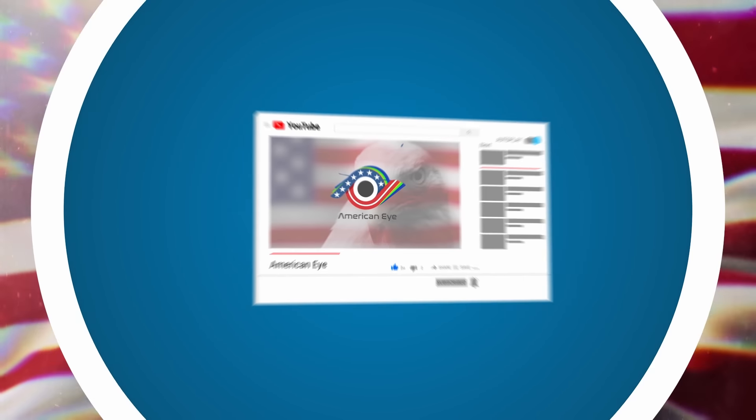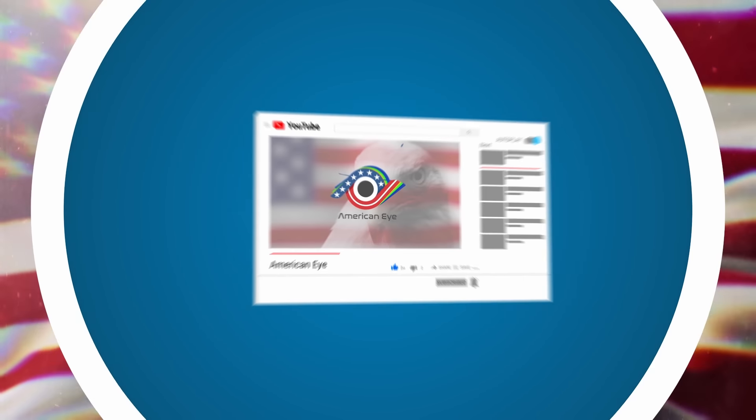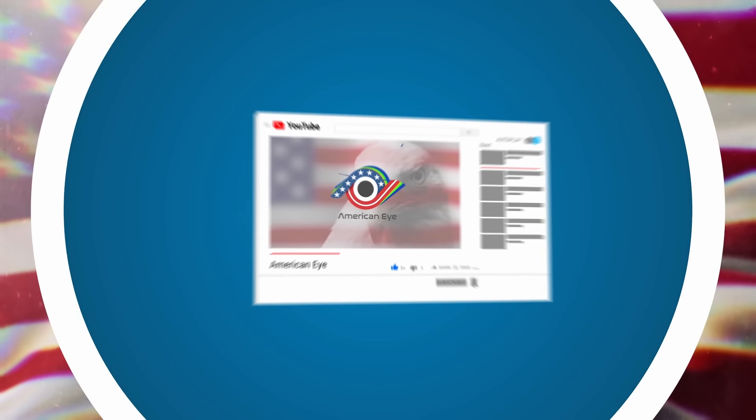The most recent life that was lost to the Bolton Strid was in 2010, but sadly, they are unlikely to be the last to fall victim to these waters. Legend has it that a white horse will ride along the Strid whenever someone dies there. So if you're in that area and you hear hoofbeats, you best be careful.